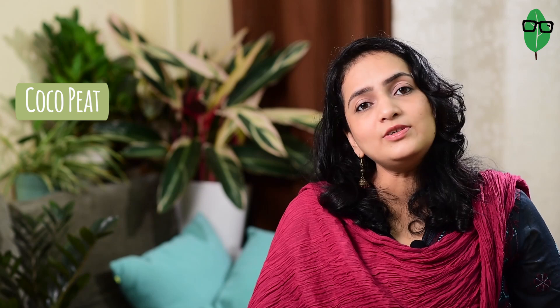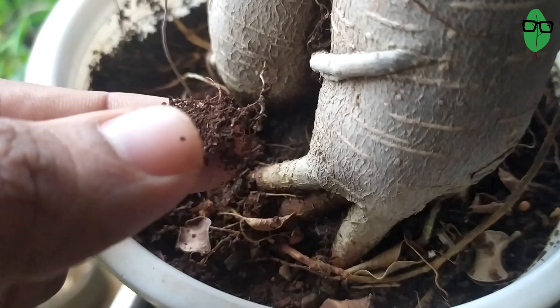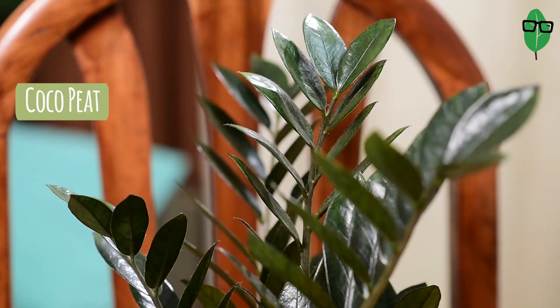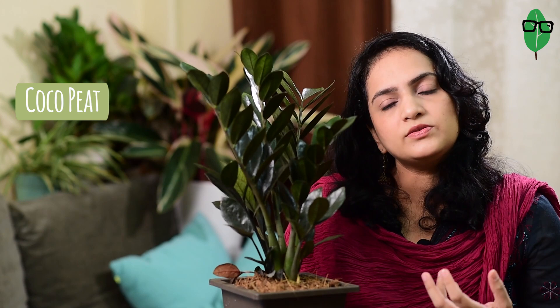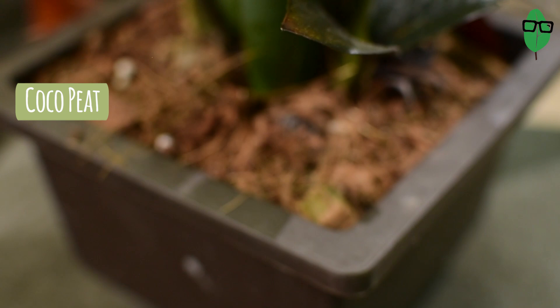The second potting medium we will be talking about is cocopeat. Cocopeat is good to add in your soil mixes, but can it work alone? I have seen many plants planted in full cocopeat. For example, the Ficus microcarpa ginseng is mostly planted in full cocopeat, when they actually prefer a more loamy soil. Even the ZZ raven is planted in full cocopeat or coco chips — there is absolutely no other soil medium in it, no compost, no sand, no clay soil. It's full cocopeat.